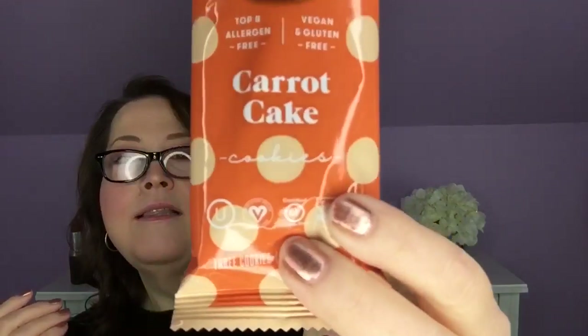Next I have a snack: Partay carrot cake cookies. Those look delicious. They are gluten-free, peanut-free, and allergen friendly. They sound delicious, and this whole pack is only 140 calories. That will be a nice treat when I'm done opening this.